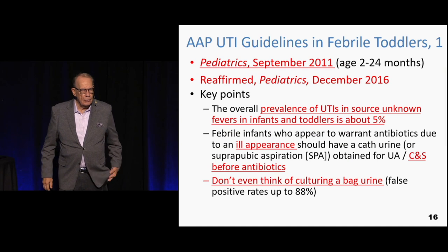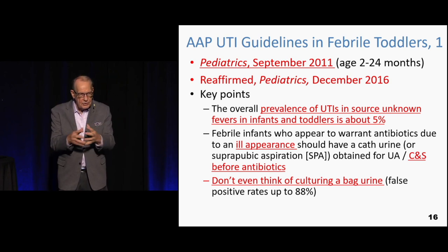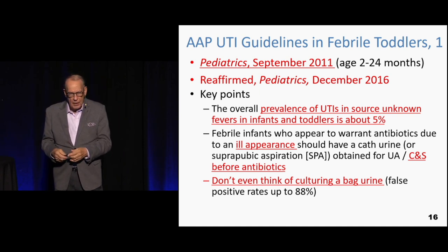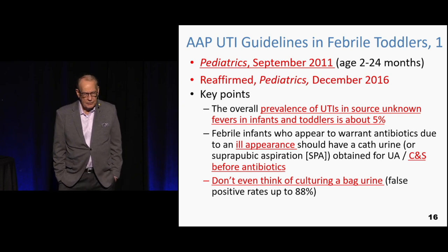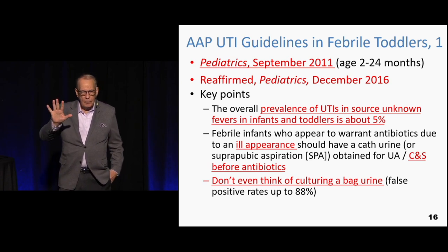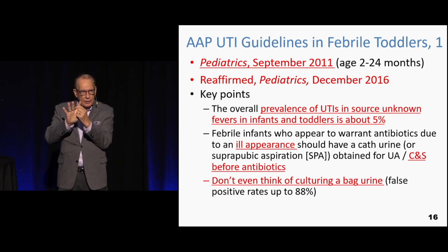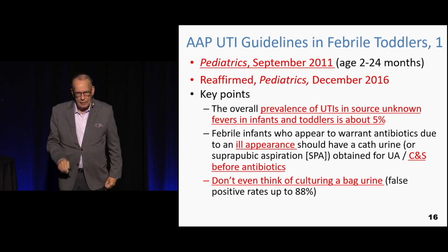This journal article from 2011 discusses what the American Academy of Pediatrics thinks about urine — its conclusions have been recently reaffirmed. About 5% of kids with source-unknown fevers will have urinary tract infections. However, that may be a little high because it doesn't address asymptomatic bacteriuria well. If there's a 2% asymptomatic bacteriuria rate, the true incidence of infection would be about 3%, or 1 in 33 kids.